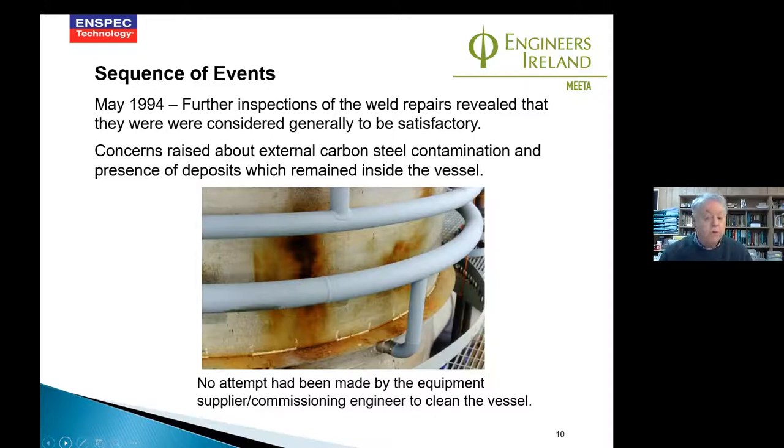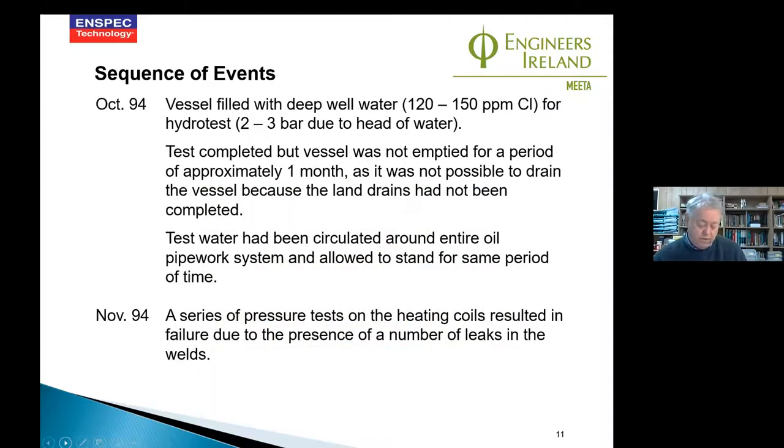The heating coils are called mammoth pumps — they work on a thermosiphon recycle process where oil circulates from the bottom of the coil up to the top and outside, creating a thermal cycle effect. There are six coils in three or four of the trays at the stages in the vessel. When they did the pressure test, they found that the coils had failed. At this point we realized there were bigger problems with this vessel than we had initially thought.